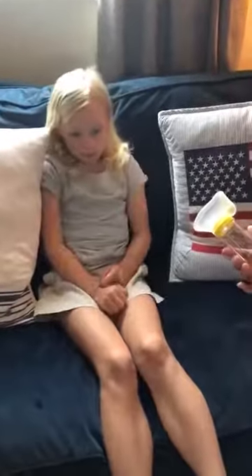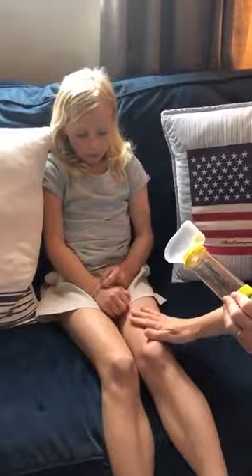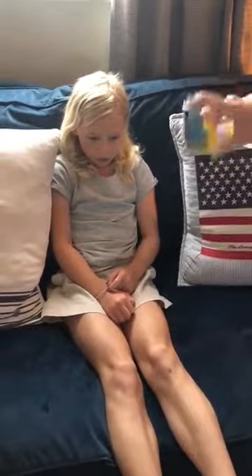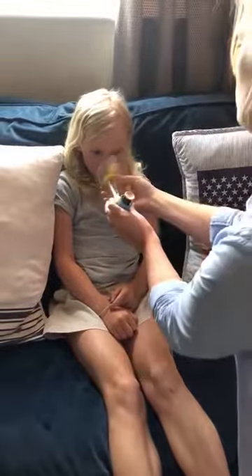Once she's taken those breaths, remove the spacer from her face and wait 30 seconds. Continue to comfort and reassure your child. After the 30 seconds, shake the inhaler again four or five times and reapply to your child's face.